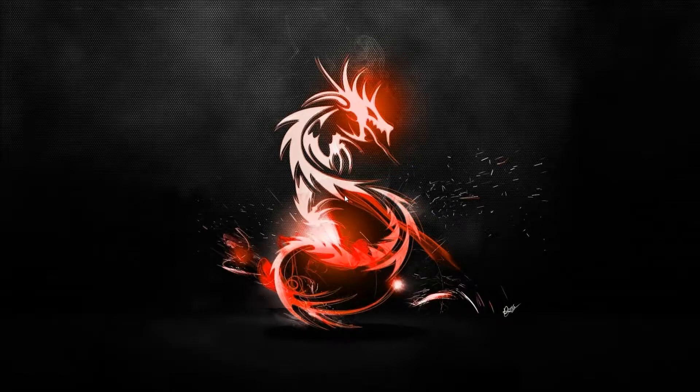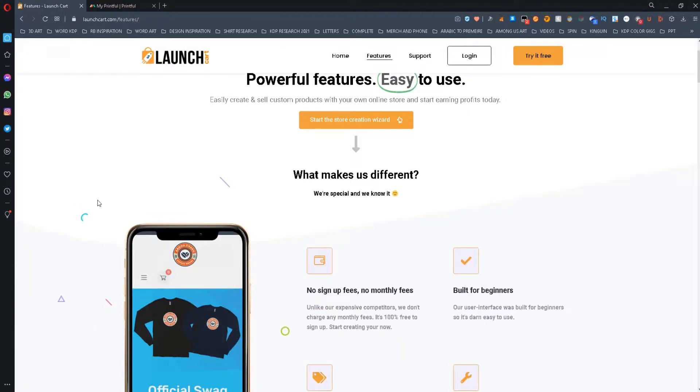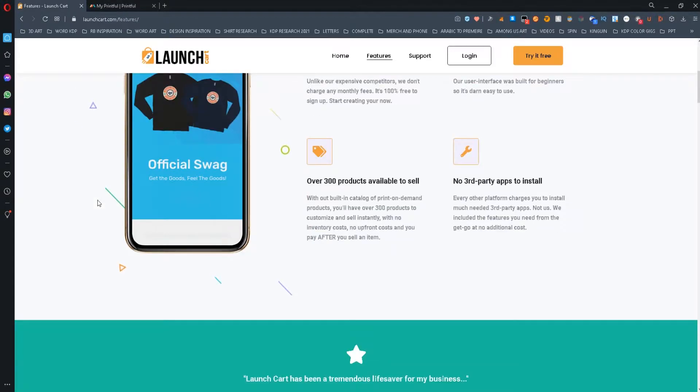Today, I will show you a free alternative to Shopify. The website I'm talking about is called LaunchCart. This website allows you to create a store for free, just like Shopify, but with no monthly fees.